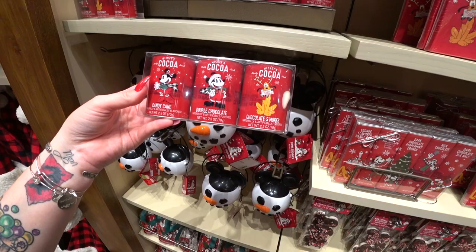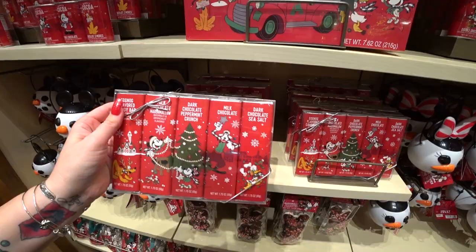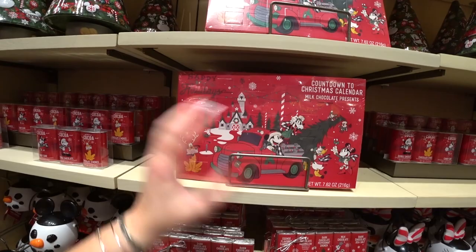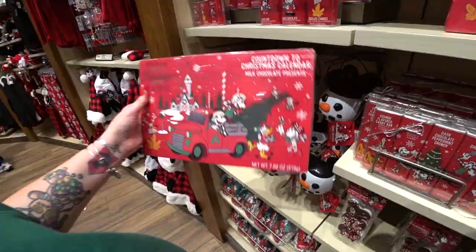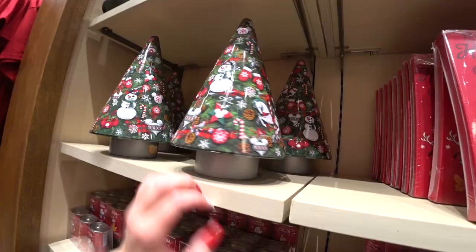Another super popular item every year is the advent or countdown calendar — this one says 'Happy Holidays from the Gang,' starts December 1st, with a little chocolate in every window. It's $14.99. If you love shortbread cookies, there's a Christmas tree tin filled with shortbread rounds for $36, and it also plays music.